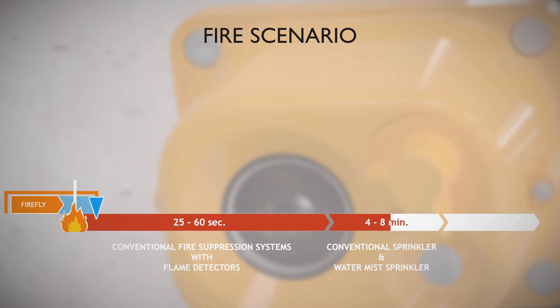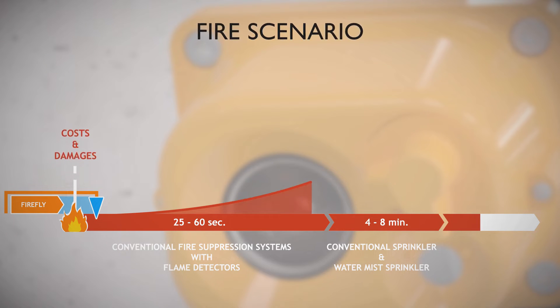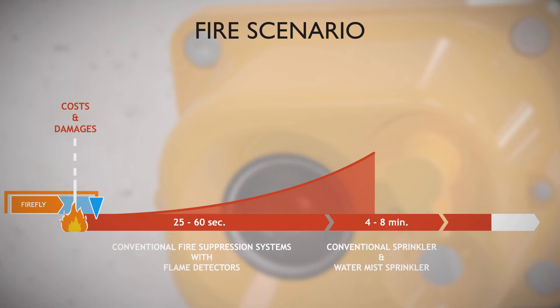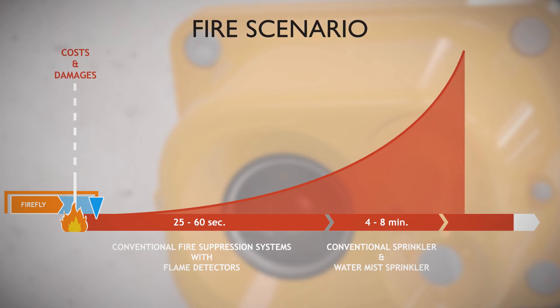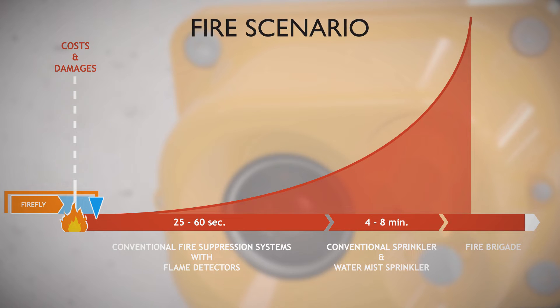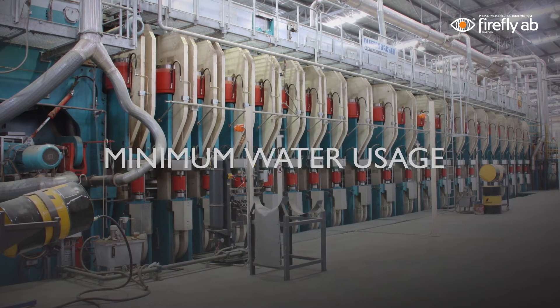If the fire grows and spreads, it can cause damages to machines and lead to production stop. It will also demand an increasing amount of water to extinguish. If no effective action is taken, the damages and costs increase exponentially. The longer you wait, the harder it will be to extinguish. By the time the fire brigade arrives, the fire might have spread to other areas and can be extremely hard to fight. That's why Firefly believes in fast action using a small amount of water.